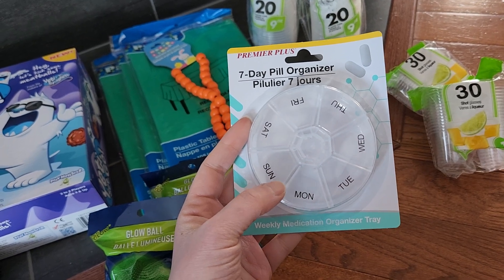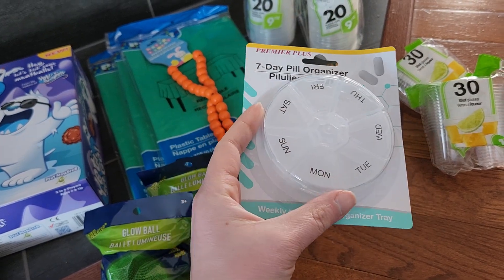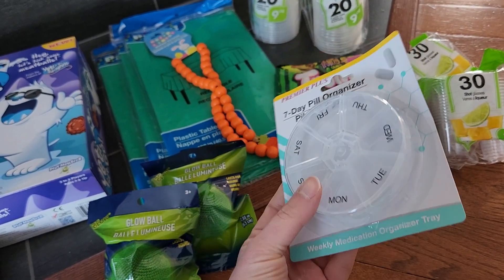I also got a seven-day pill organizer. I already have one but it hasn't been in stock for over a year. I wanted a second one because we have a couple of two-week trips and it would be good to have two on hand.